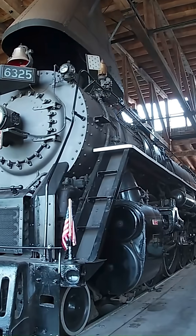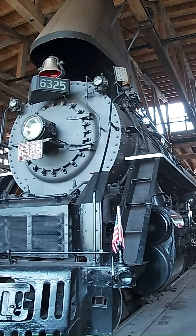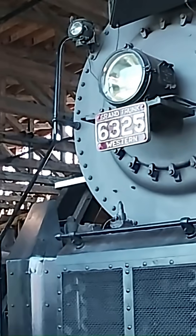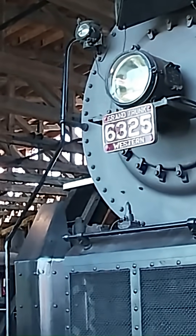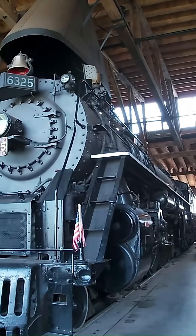We honestly have no idea how fast this engine could ultimately go. It has the tallest diameter driving wheels in our collection at 73 inches tall. Tacking on 10% to that, we're looking at an assumed top speed of 80 miles an hour. However, I have three stories.